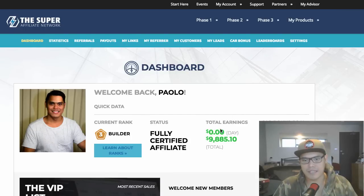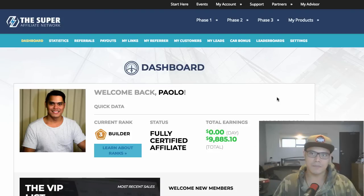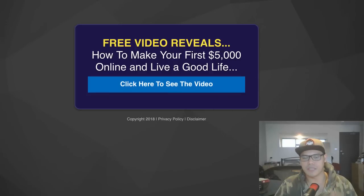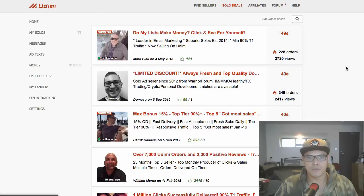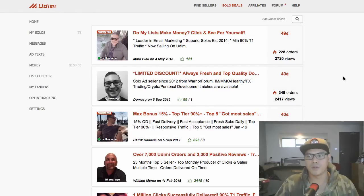So far I've already earned $9,800 using this specific strategy. You're probably asking: if I have this landing page, where am I getting the traffic? The traffic source I'm using is called Udimi, and I'll show you how to set this up when you join my free training.